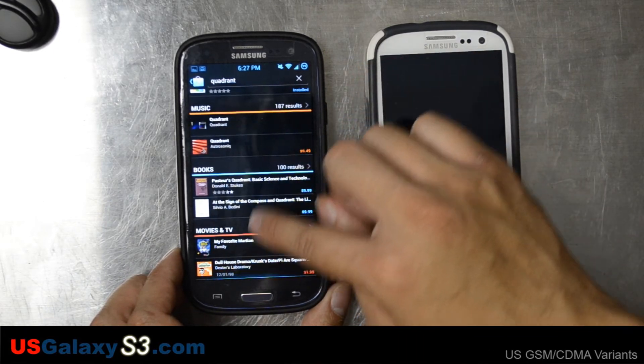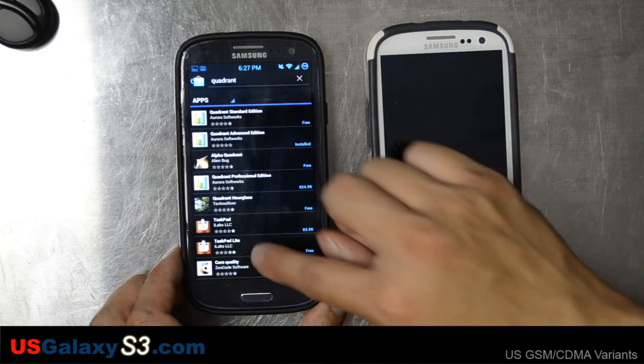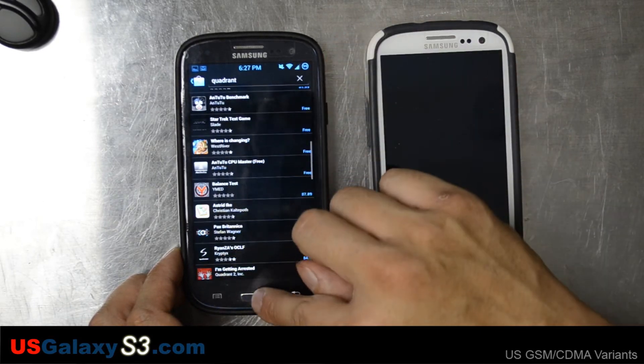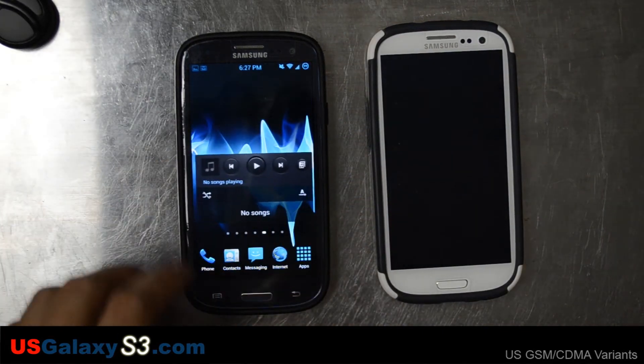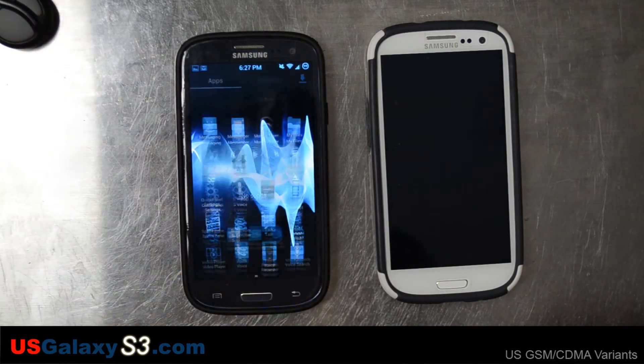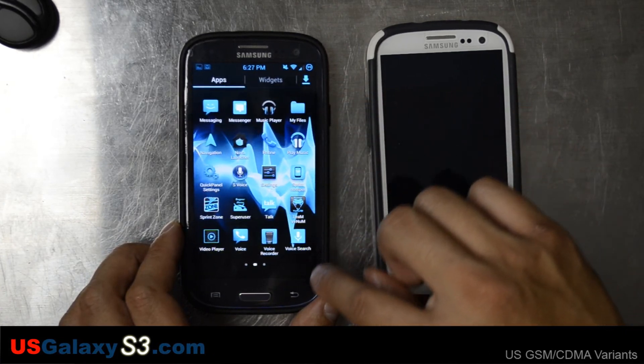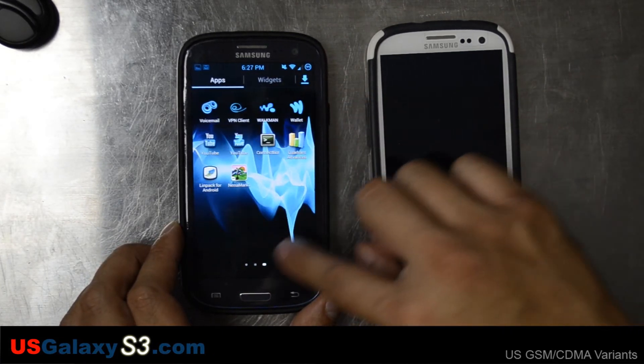I did run Quadrant, Nenamark 2, and Linpack on it, and it did score very high. So if I was with Sprint, I would definitely have no problems running this as a daily device.